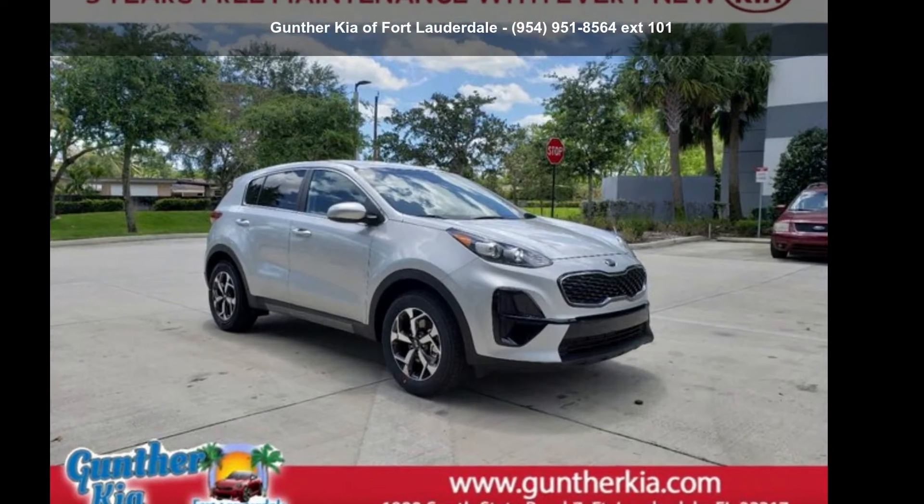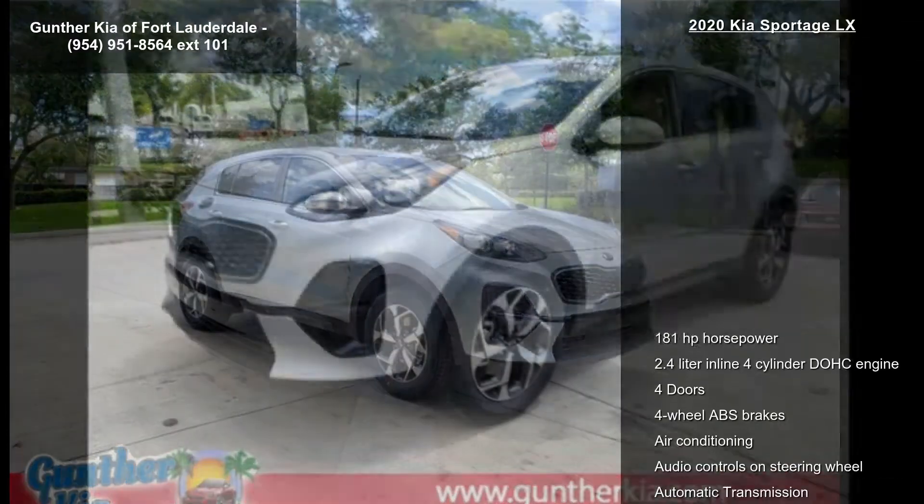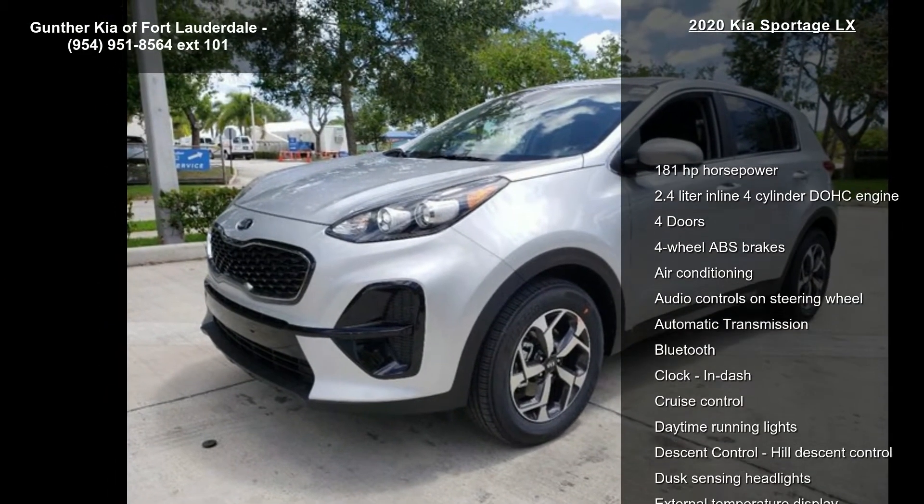Check out this Kia 2020 Sportage LX. If you are looking for a first-rate auto, this one could be yours today.